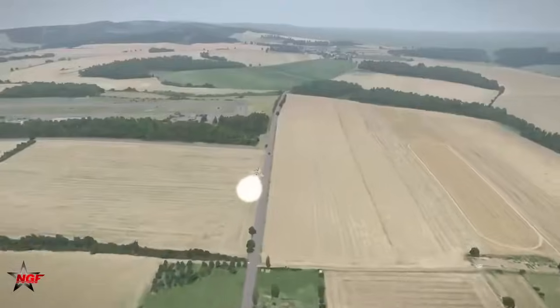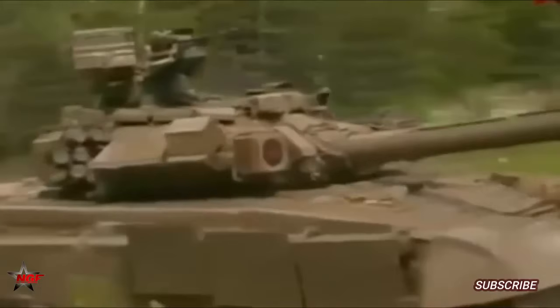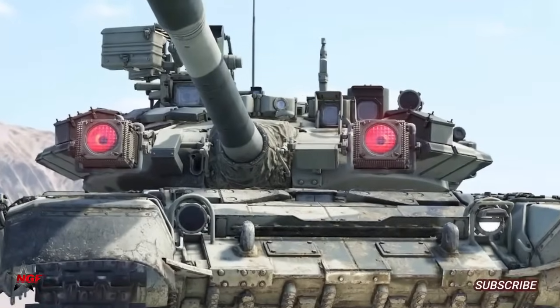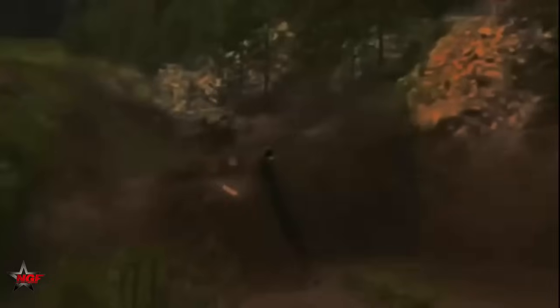In addition, according to some reports, the tank has a breakwater system which jams the guidance channels of FPV drones. A visor — a special protective screen — was installed on the roof of the turret, and a rutted mine trawl was installed to make passages in minefields.